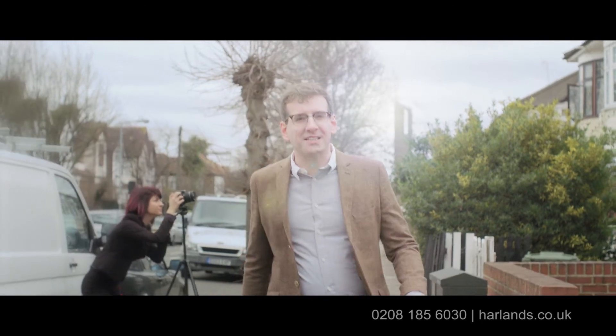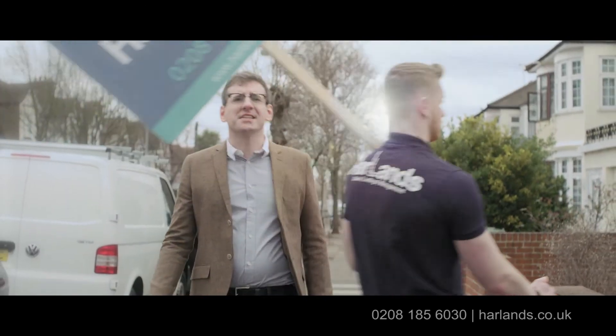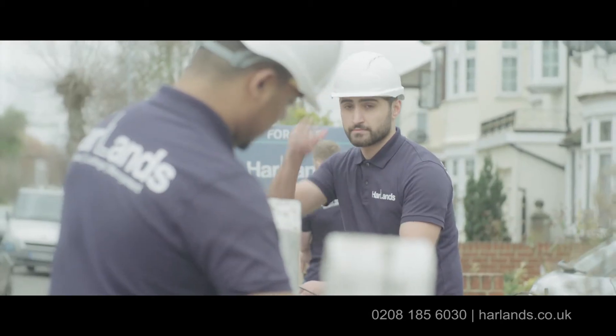Harlins will also manage your property maintenance schedule, ensuring that your property remains in fantastic condition through our eight-weekly inspection. We will prepare an accredited inventory, carry out gas, EPC and electrical checks, and issue certificates. What's more, this is all included in the package. There are no hidden fees, it is all included.